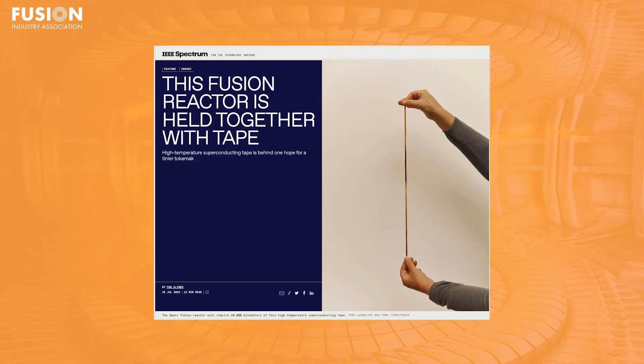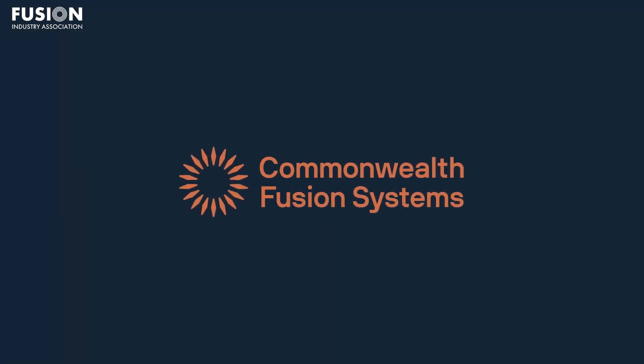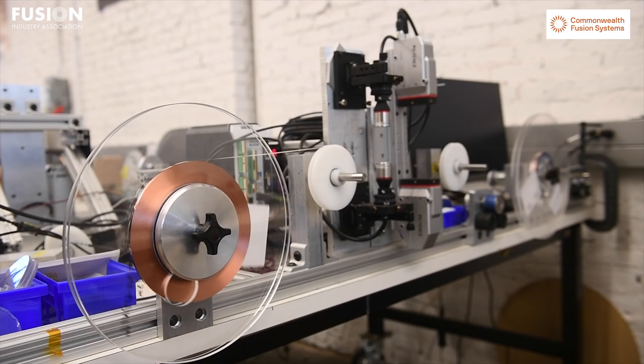This Fusion Reactor is held together with tape. This article from IEEE Spectrum discusses the use of high-temperature superconductors, or HTS, in the tokamak designs from Fusion Industry Association member Commonwealth Fusion Systems, or CFS. It gives a fairly comprehensive overview of the benefits of using HTS tape — thin ribbons of superconductor layered with copper, silver, and other stabilizing materials — and the progress CFS has made so far in magnet development.